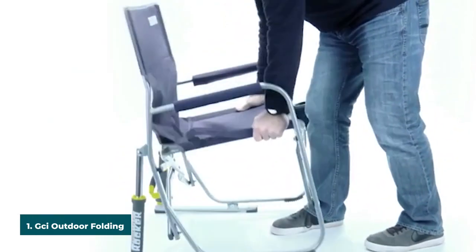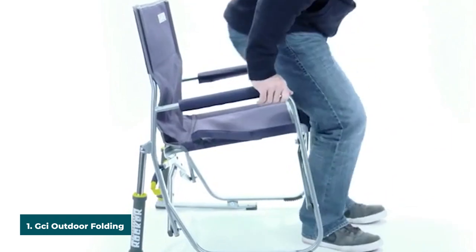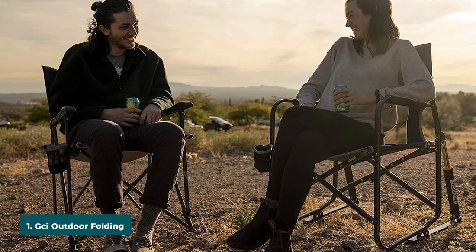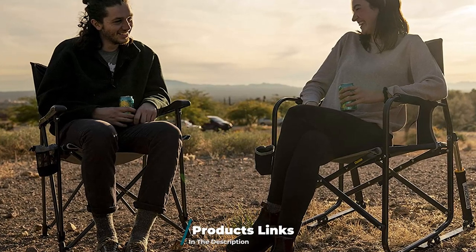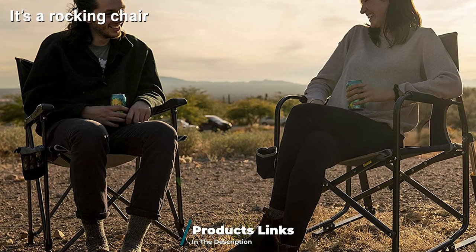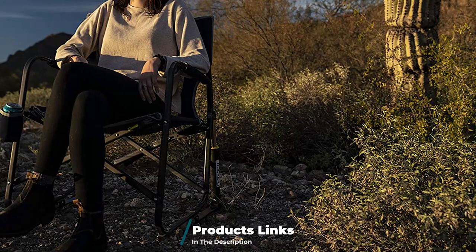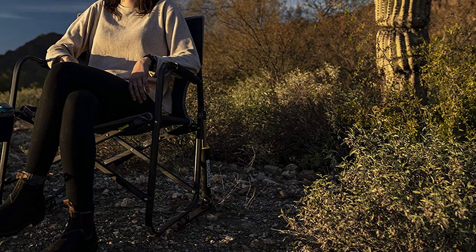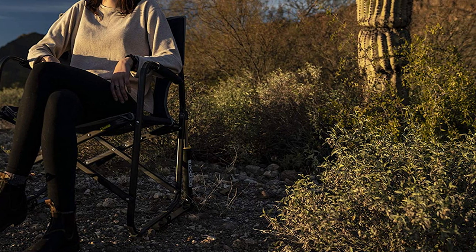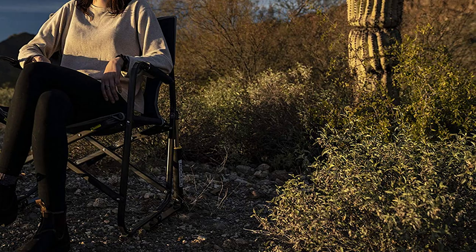At the first position of our list we have the GCI Outdoor Folding Rocking Chair. The GCI chair is very reliable and convenient for outdoor camping — and it's a rocking chair, nice isn't it? Compared to some other rival products on the market, this one is quite heavy; however, it can still be compactly fitted into storage space and traveled with. Installing the chair at camp is also a walk in the park.